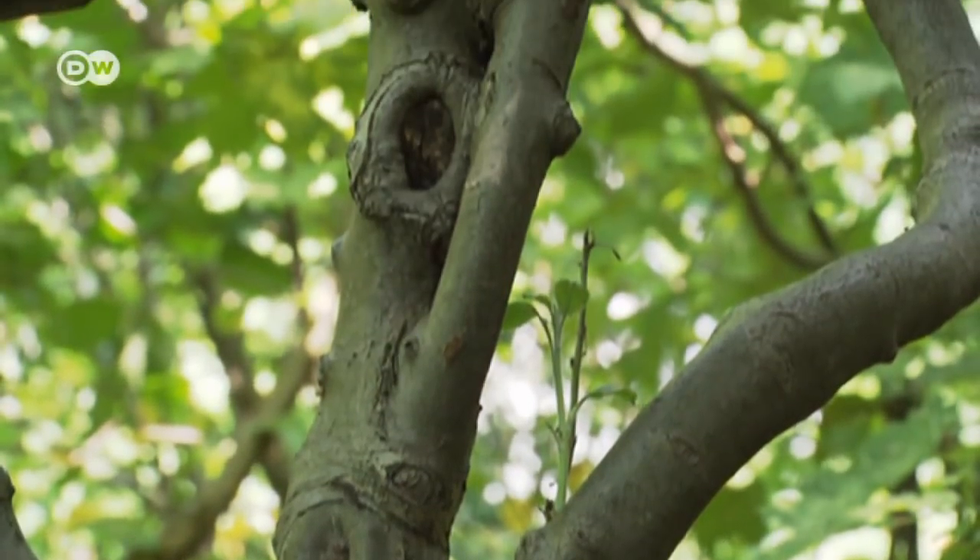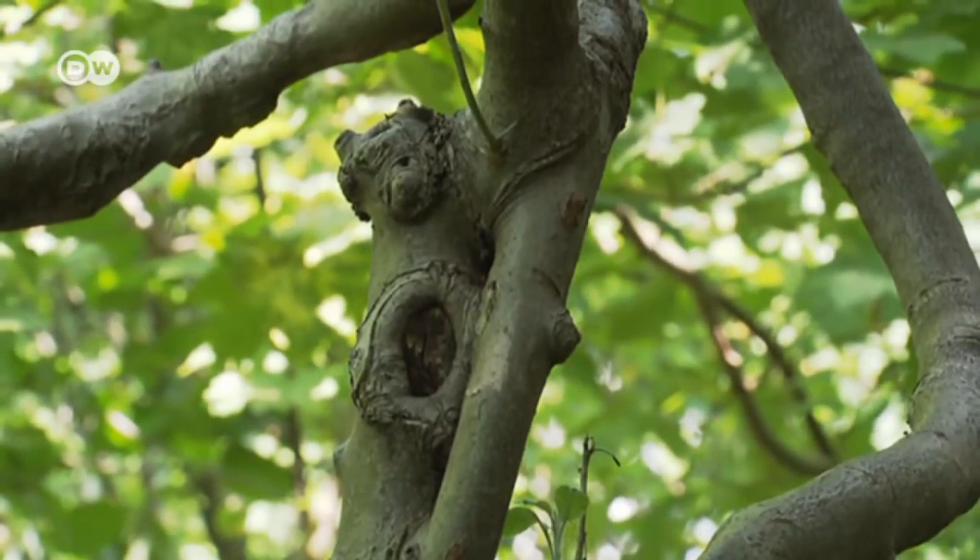Not all trees cooperate — there are some that just don't want to, like walnut and elm. Through experimentation, Schmidt found a few suitable types. He uses maple and hazelnut, and hornbeam is good too. Certain trees are his friends — the ones that oblige.